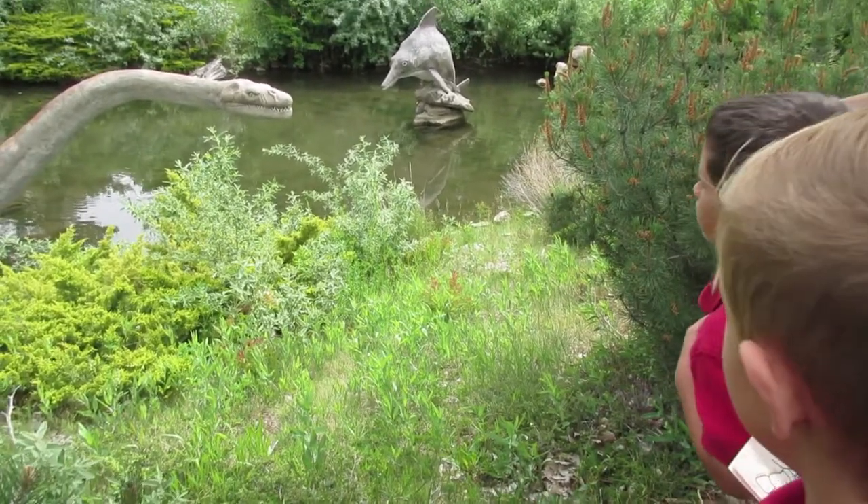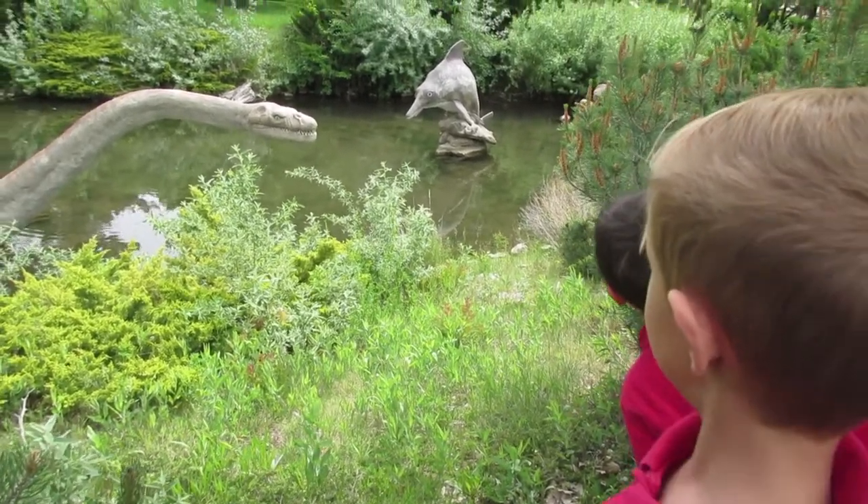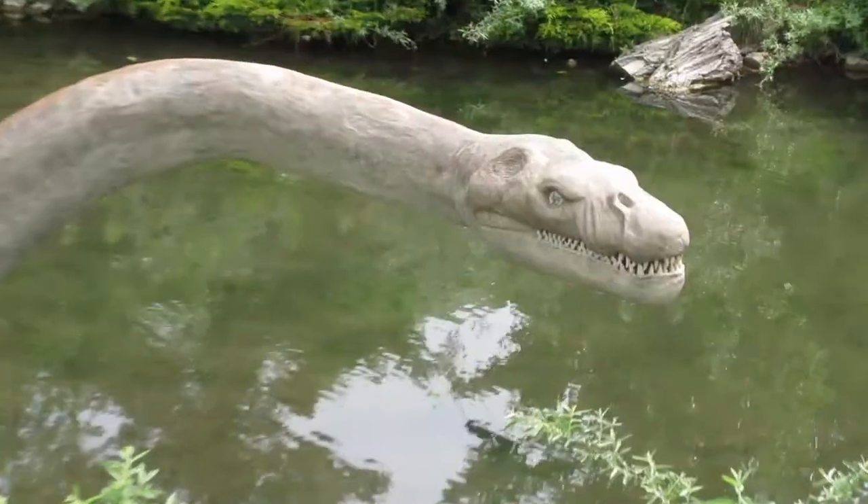And it looks like there's a dolphin with sharp teeth. Don't cry. That's a dinosaur point. Say cheers.